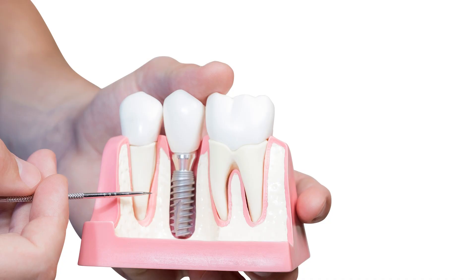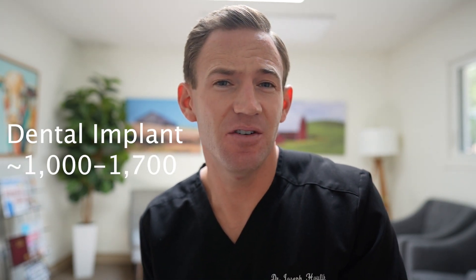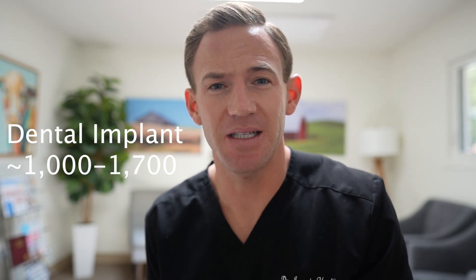Then of course we have the dental implant itself. The dental implant is just the titanium screw that goes down into your bone. For the dental implant, you're going to be looking at spending anywhere between $1,000 and probably $1,600, maybe even $1,700 for the implant itself.